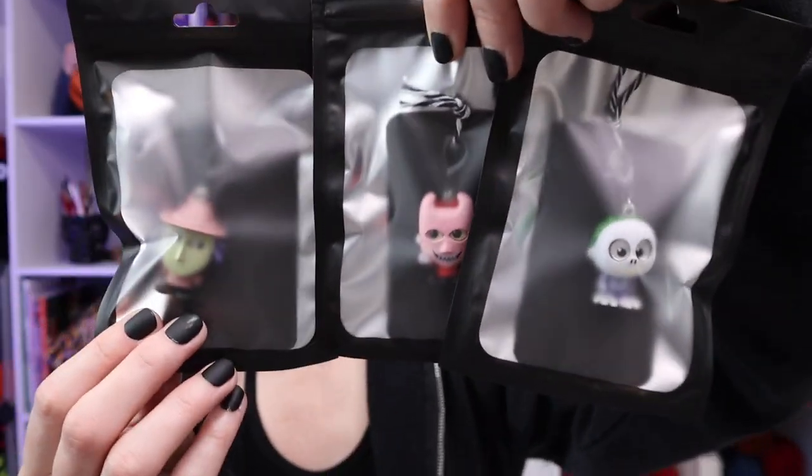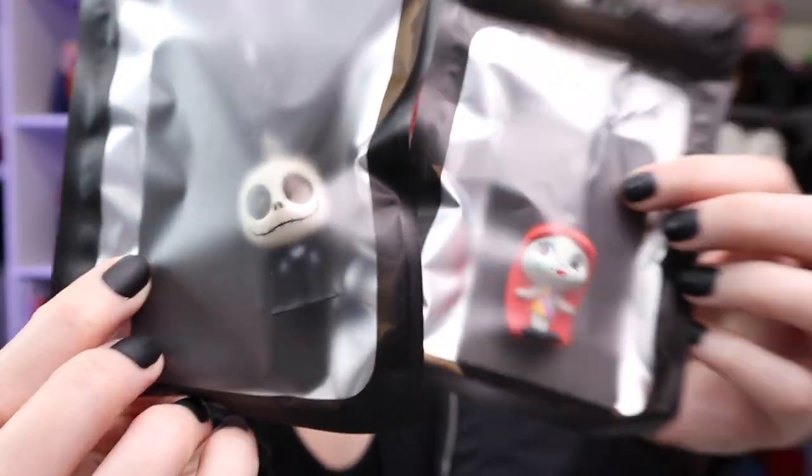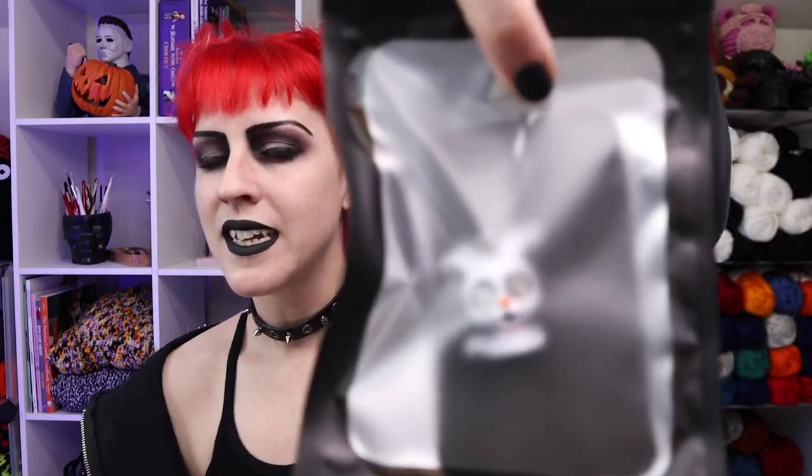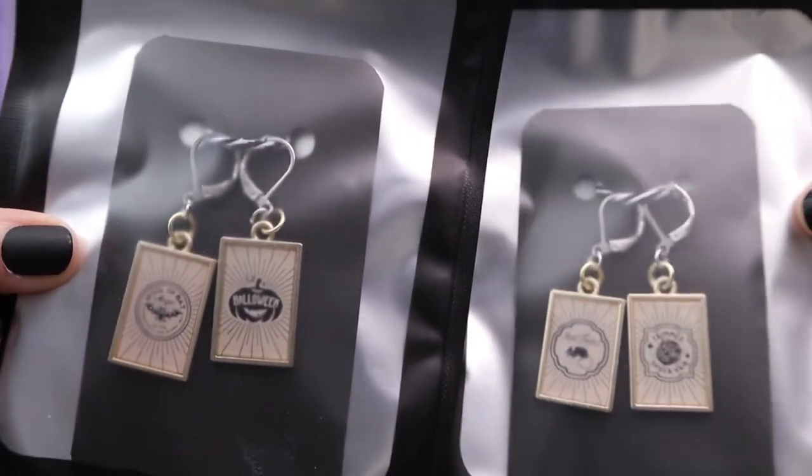I have quite a few Nightmare Before Christmas themed stitch markers. I made a complete set for myself and then had some extras, so I'm sharing these. They have their own little cute bag. Lock, Shock, and Barrel are probably my favorite characters so making them into stitch markers was a must. These three go together as one purchase. Oogie Boogie and Zero go together, and obviously Jack and Sally can't be separated — they must be together, but they have their own little bag.